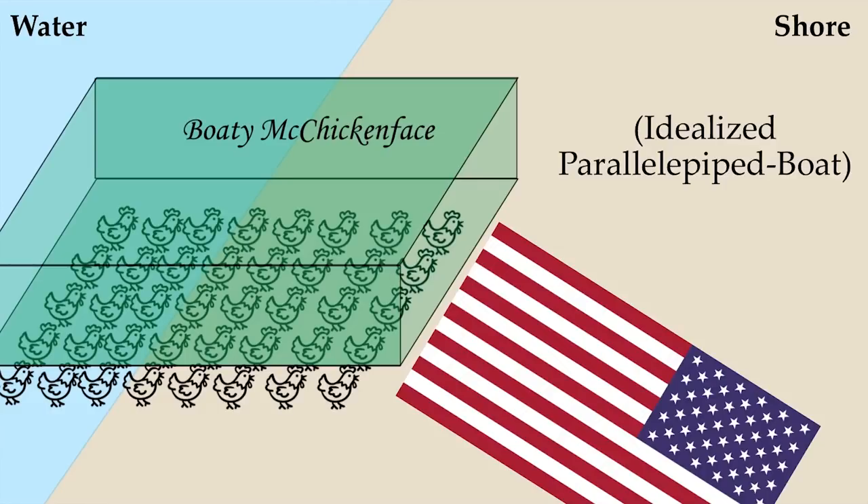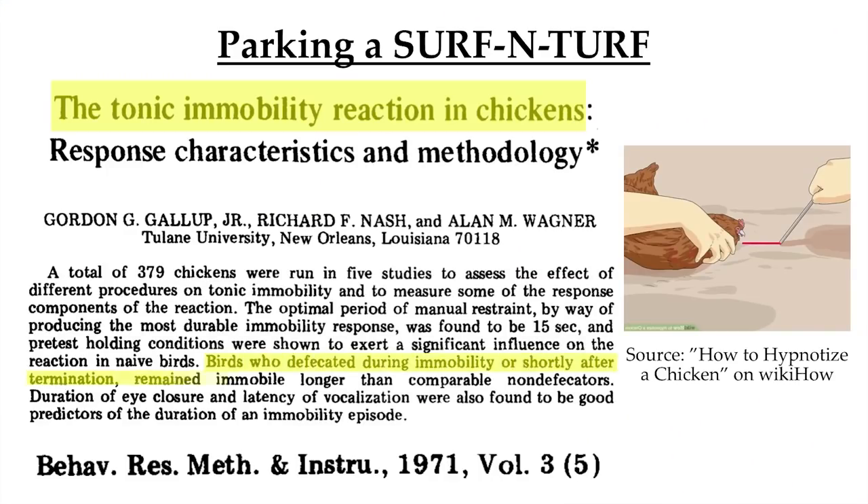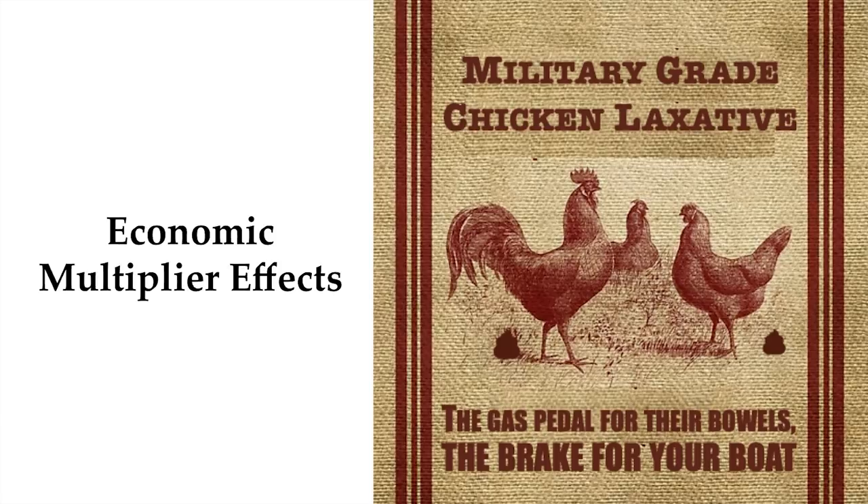What if we need to park for long periods of time? Going back to the animal behavior literature: science tells us that chickens who defecate during the period of immobility remain frozen for substantially longer — it's right there in the abstract. This means that a government investment in surf and turf would spur business activity throughout the economy. If our goal is America first, the chickens have to go number two.